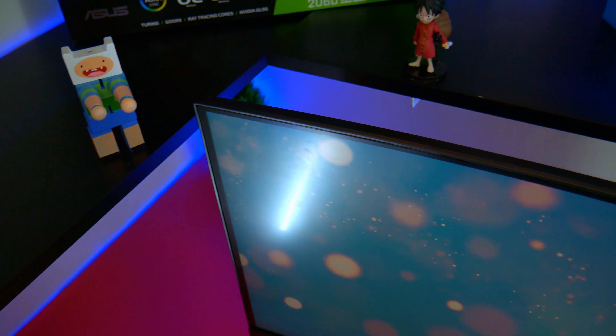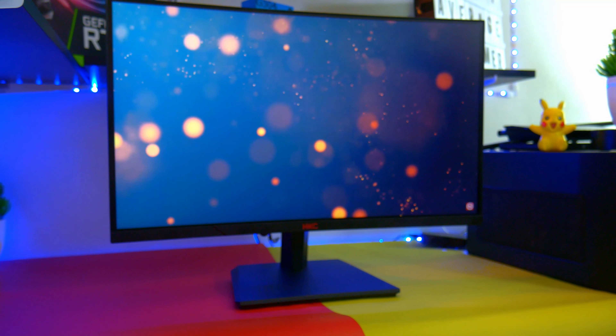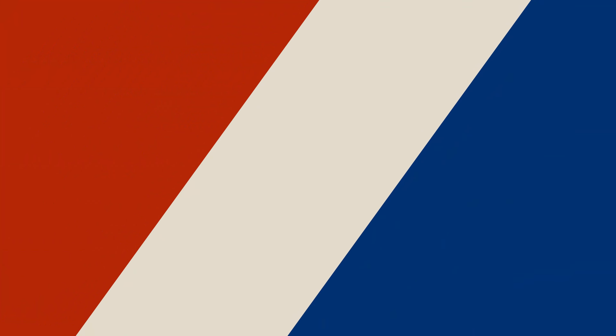This has a curved screen of 1800R, which is okay. For a small screen of 24 inches you can't really tell the difference compared to a flat screen. There's no built-in speaker, but monitor speakers aren't that great anyway, so it's not really a loss.